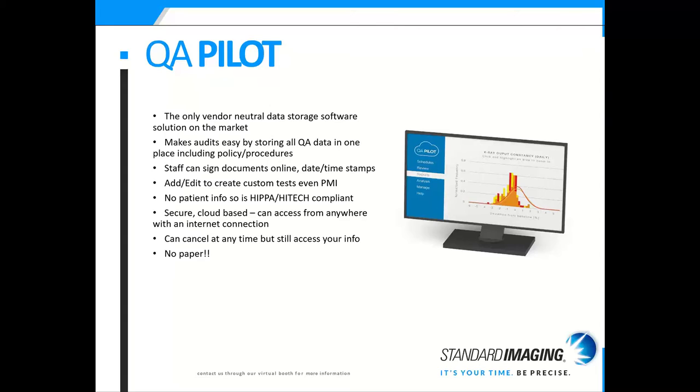QA Pilot is the only vendor-neutral data storage software solution on the market. It makes auditing very easy by storing all QA data in one place, including policies and procedures. Staff can sign documents online, which date and time stamps them, so therapists will be tasked to sign certain documents and physicists others. It's a nice way to store your paperwork and go paperless. There's no patient QA data, so it's HIPAA and HITECH compliant — strictly machine QA data and policies and procedures. It's secure, cloud-based, and you can access it from anywhere with an internet connection, and you can cancel at any time but always have access to your information.